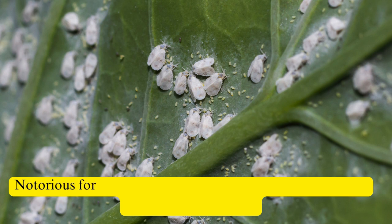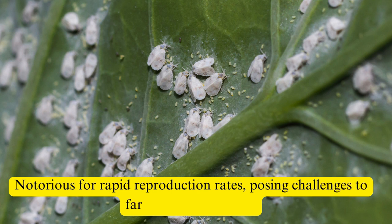Recognizable by their white or pale yellow coloration and powdery wings, whiteflies are notorious for their rapid reproduction rates, posing significant challenges to farmers and gardeners alike.